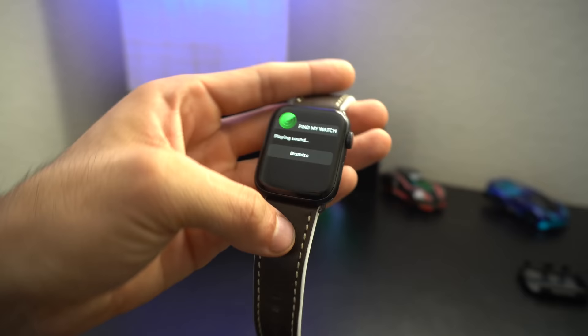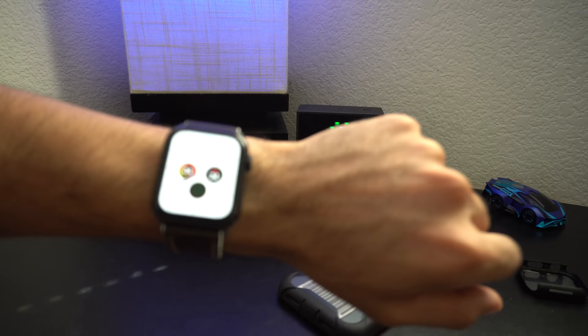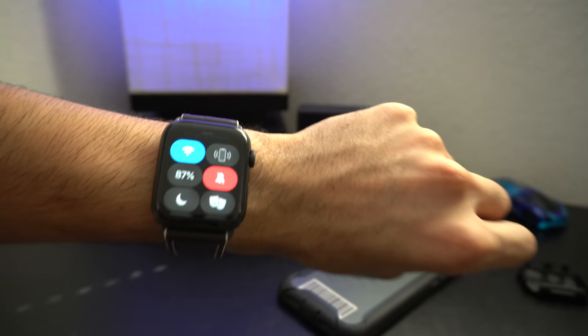And in case you're not aware, you can also do the same thing vice versa. Using your Apple Watch, if you hold down to bring up the control center and tap this icon, it'll send a ping sound to your iPhone. But if you hold it, it'll actually use the flash to find your device.